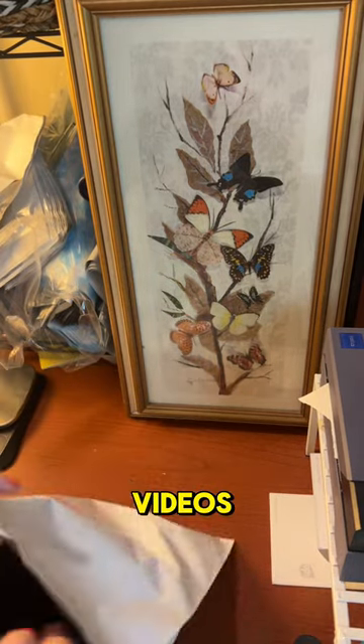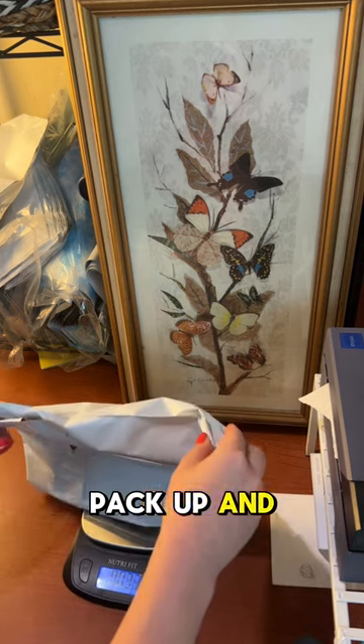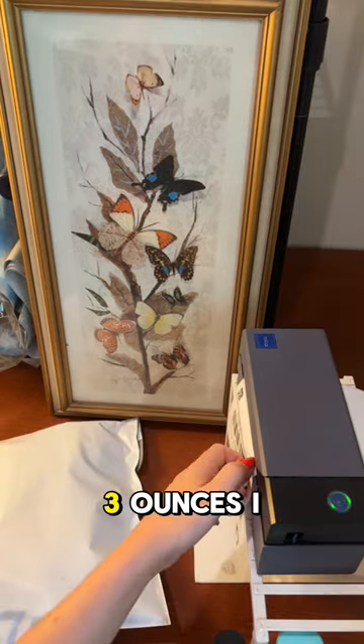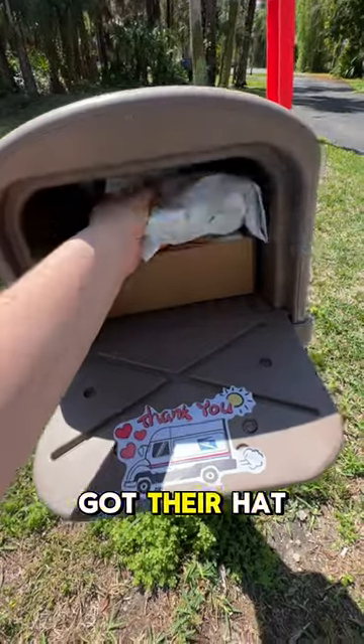Hats are one of my favorite things to sell — so easy to pack up and super lightweight. This was like three ounces. I scheduled a post office pickup so I didn't even have to leave the house; it all fit in the mailbox. I made $20 and they got their hat.